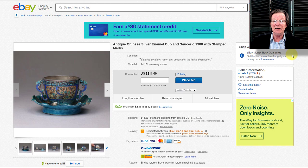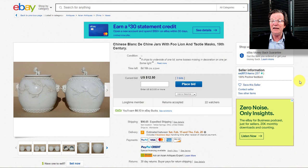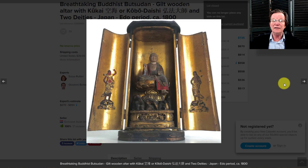Remember those blanc de chine pots that went for $1,500 a couple of weeks ago? Apparently the buyer didn't pay, so they're back up. I thought $1,500 was cheap and I'd recommend them again — nothing has changed, I still like them. They're only at $12 with eight days to go, closing February 9th, so go drop a bid on those now.